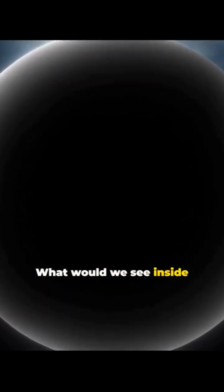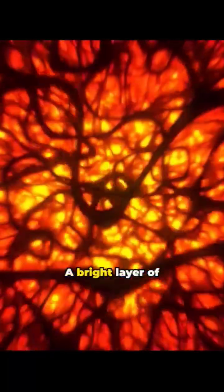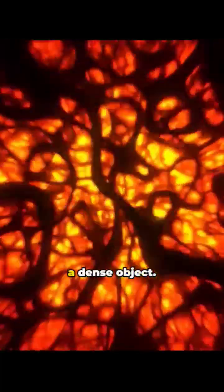What would we see inside a planet like that? That's hard to say. Submerging into such a planet would be very strange. A bright layer of hydrogen would be warm since it's gravitationally bound to a dense object, and the friction would cause it to glow.